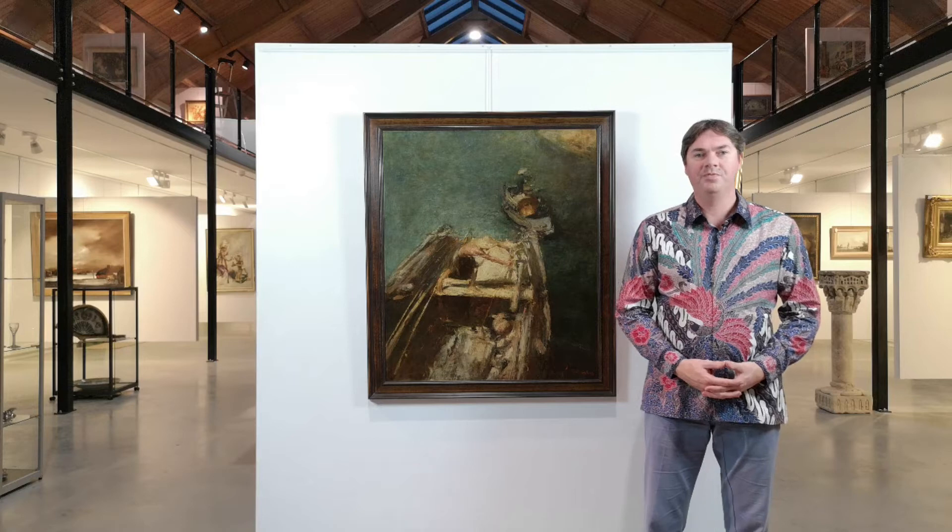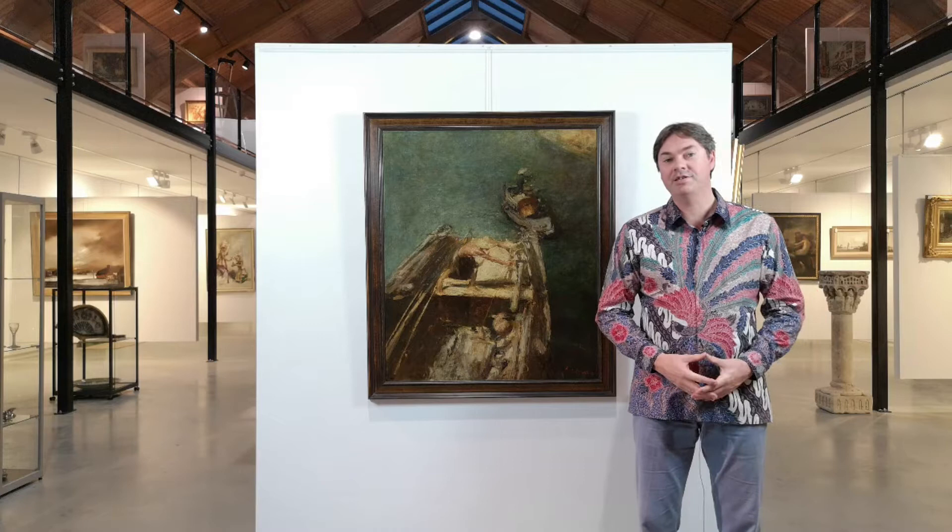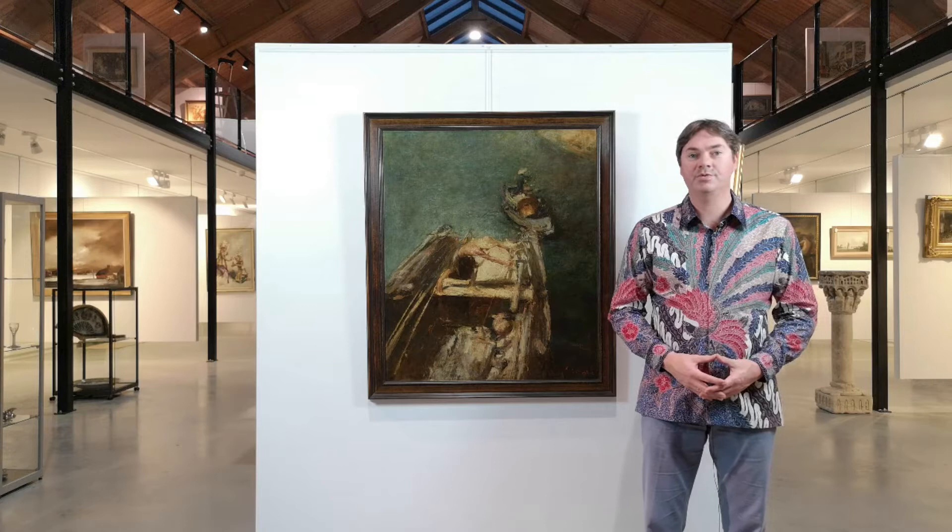Hello, my name is René de Visser of Zeeuws Veilinghuis, or in English, Zealand Auctioneers in the Netherlands. We are specialized in Indonesian paintings. In this video I will show you a few items of our next auction of the 17th of November 2020.